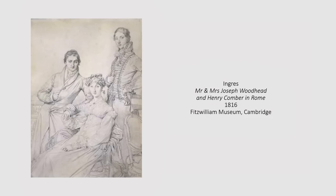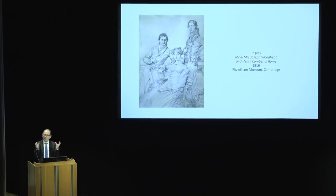Ingres remains in Rome and makes a very good living off the wealthy tourists pouring in after the fall of Napoleon. Here, from the Fitzwilliam, is one of the most extraordinary drawings from that period — an English trio. He had no English, and they probably spoke English among themselves, so there was very little oral communication between Ingres and these people who came to sit for him for drawings to bring home as trophies from their Grand Tour. And so, in a sense, he lets himself go in how he shows them.